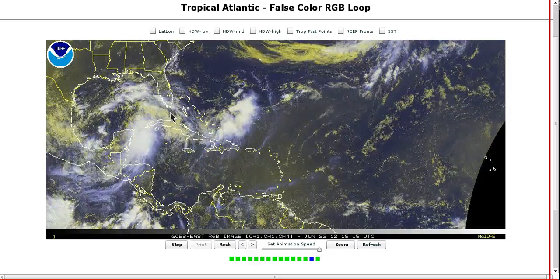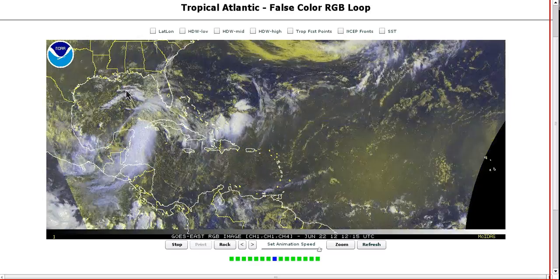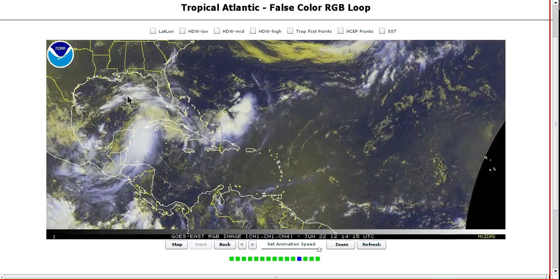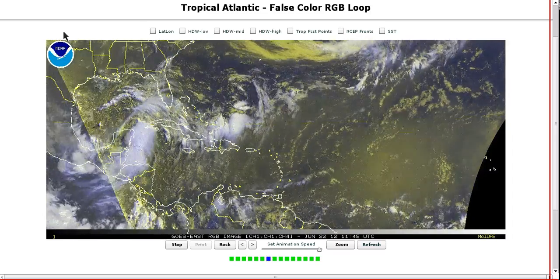This is the kind of development we're looking for this season — homegrown mischief — that we've had now three times with Alberto, Barrel, and now what should be Debbie soon. We will monitor this closely and we shall see what happens. That's it for today. Thanks for watching.